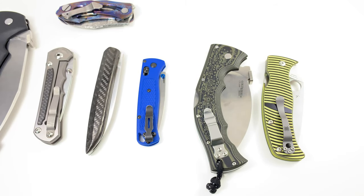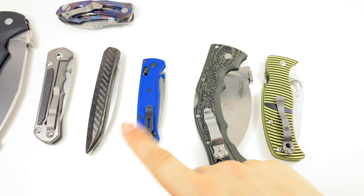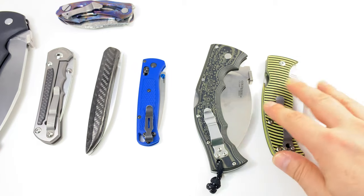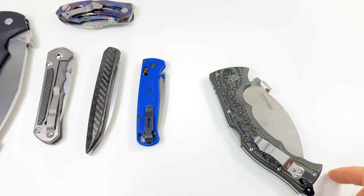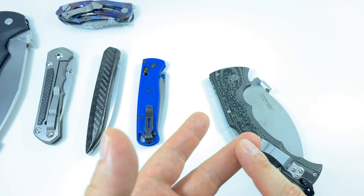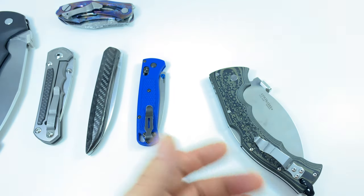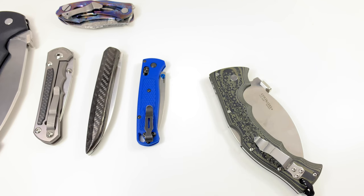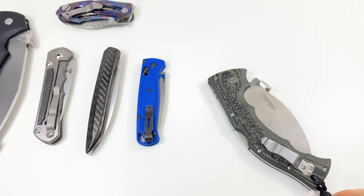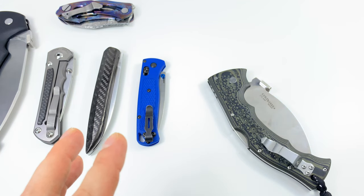This is designed by a bushcrafter. You can choke up multiple ways — almost like a lightweight Rajah — and choke down for more powerful chopping. The weight isn't enough for heavy chopping, but you can do some light chopping. Between these two, the Colossus wins because you have the strength of the Tri-Ad lock, the performance of the blade shape and steel, and it runs multiple functions — chop, slice — it's a great backup field knife. It's light enough at around six to seven ounces to EDC given its size.